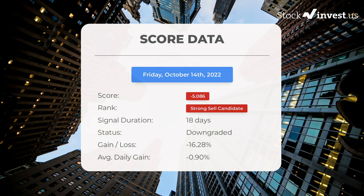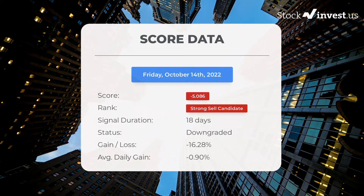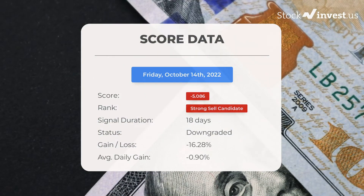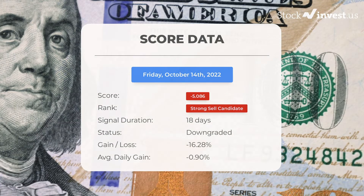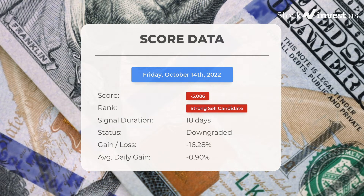Since September 21, 2022, our system ranks the Funware stock as a sell candidate, giving it a score of minus 5.086. In this period the stock has had a loss of minus 16.28%, which is an average return of minus 0.90% per day since first recommended.